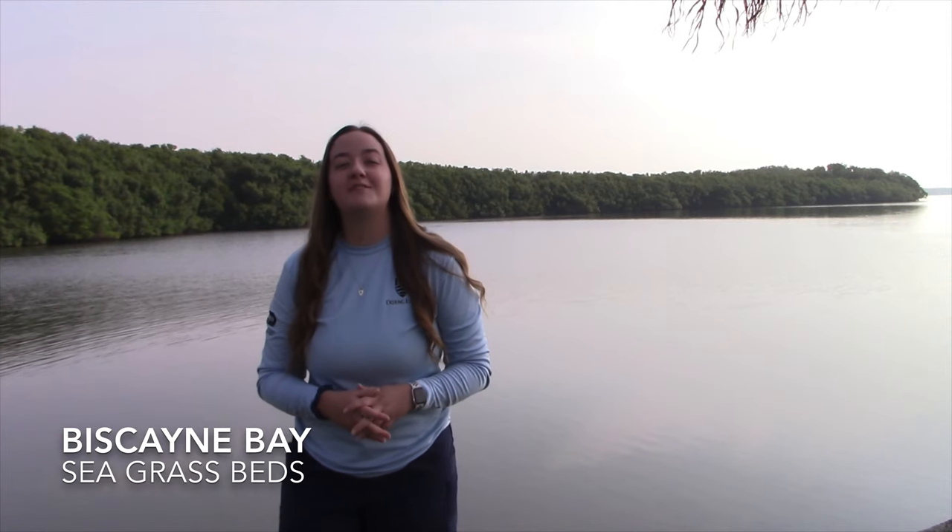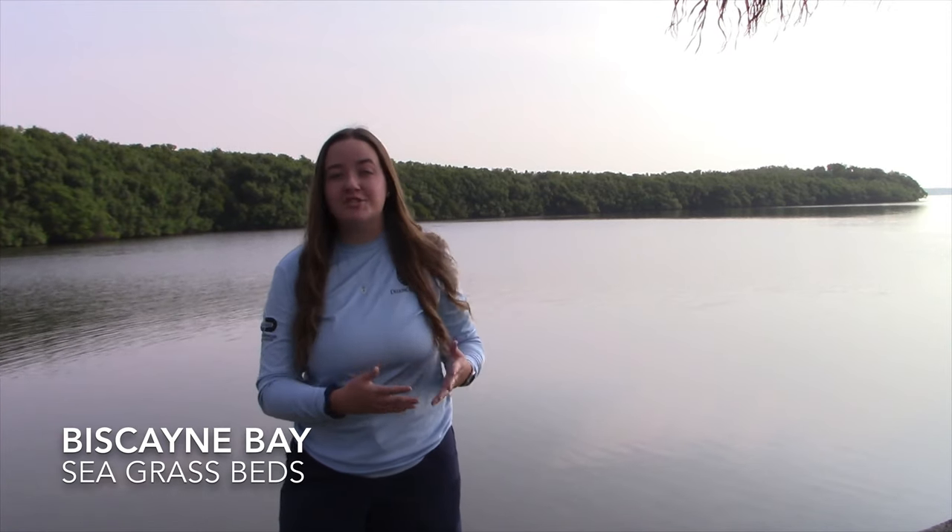At Deering Estate, we have two miles of coastline. The portion of the ocean closest to our coastline is what we consider Biscayne Bay. In Biscayne Bay, we have a couple of different habitats. We're going to be focusing today on the seagrass beds.